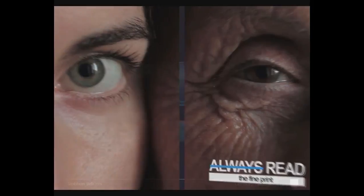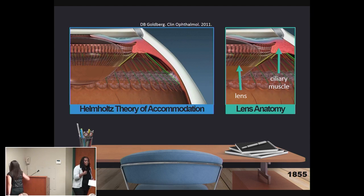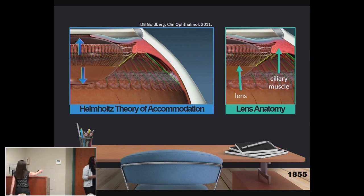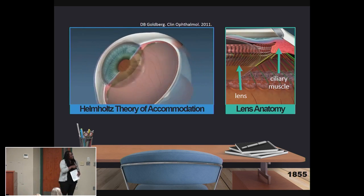I want you to do me a favor — take a look at the palm of your hand. Nobody's doing it, but I'm serious. Now take a look at me. The ability to focus between distant and near objects is called accommodation, and the way that happens is the muscle that pulls the lens in place contracts and relaxes, allowing the lens to change shape.